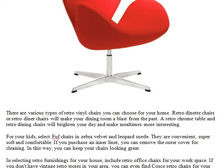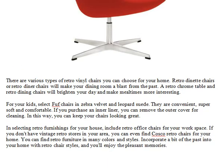Retro dinette chairs or retro diner chairs will make your dining room a blast from the past. A retro chrome table and retro dining chairs will brighten your day and make mealtimes more interesting. For your kids, select Fuff chairs in zebra velvet and leopard suede. They are convenient, super soft and comfortable.